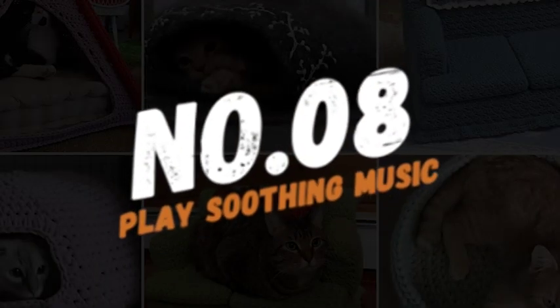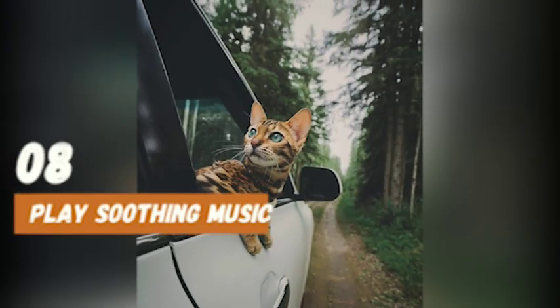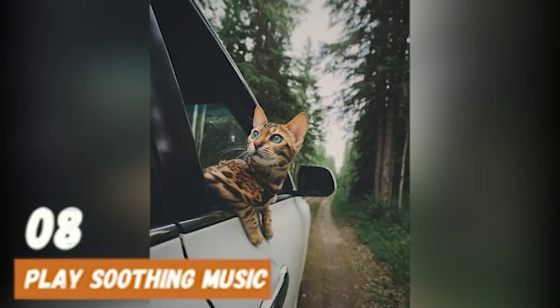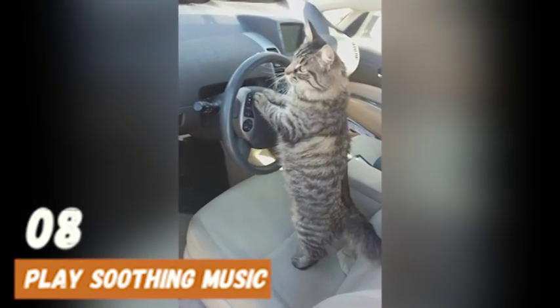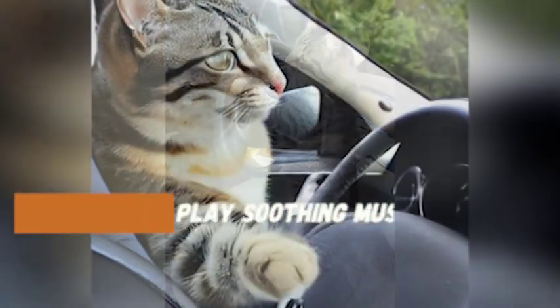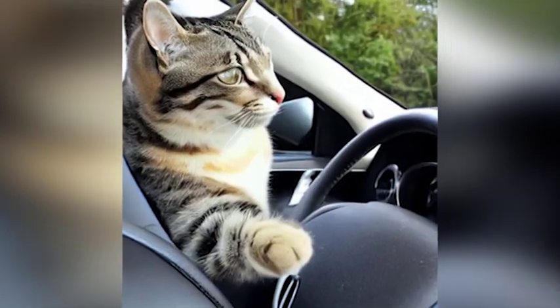Number 8: Play soothing music. Calming music can help reduce your cat's stress and anxiety. Choose music with a slow tempo and low volume. You can also try playing nature sounds, such as birds chirping or waves crashing, which can have a calming effect on cats.